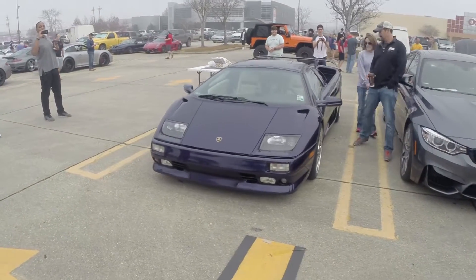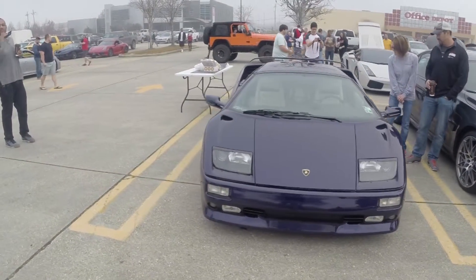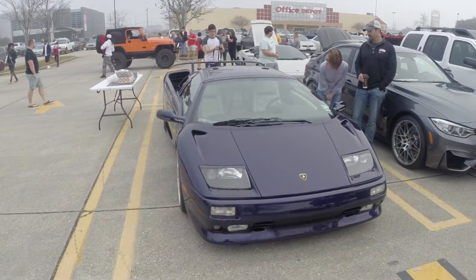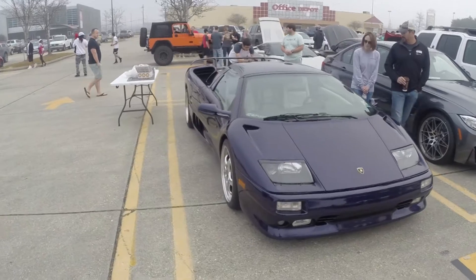It's so beautiful. The Diablo was... see, my voice is even cracking. I'm turning into a 12-year-old again. This car has that sort of pull.